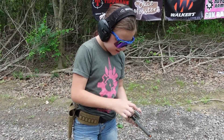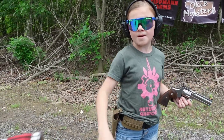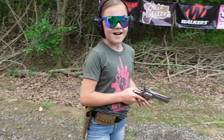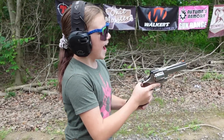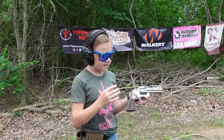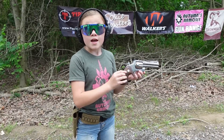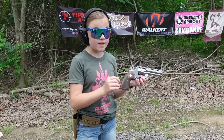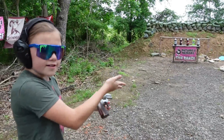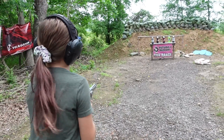Now we are stepping up to a lot more power. We are loaded up with some Federal 158 grain 357 Mag. I just want to mention how smooth this gun is - single action the trigger is so nice, and even with double action it is just so smooth. The gun's smooth, it's shiny, and it's fingerprint-y.